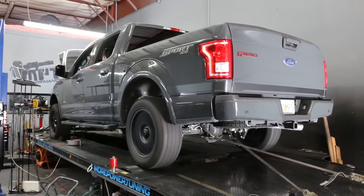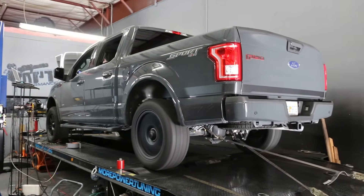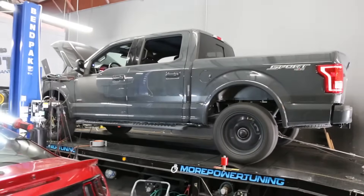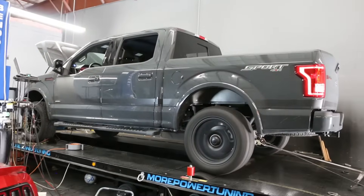I'm gonna make a couple more hits while it's still tuned so you can get an average of all three. That one was 432 horsepower and 444 foot pounds of torque. I'm gonna do another one right now while it's freaking hot and see what it makes on the third hit. That was 432 and 444 foot pounds of torque.